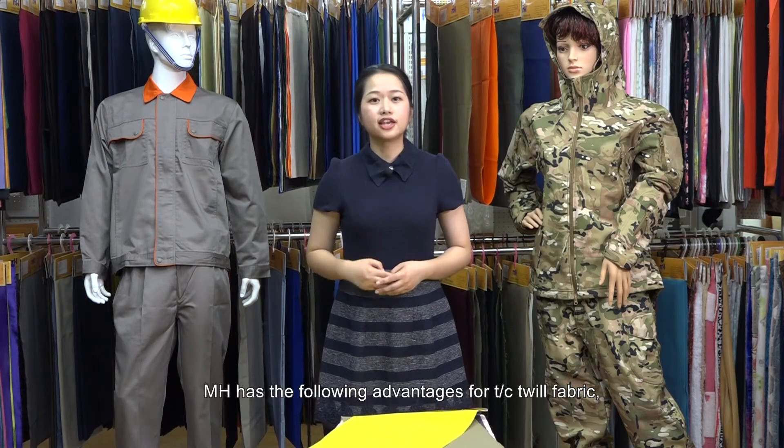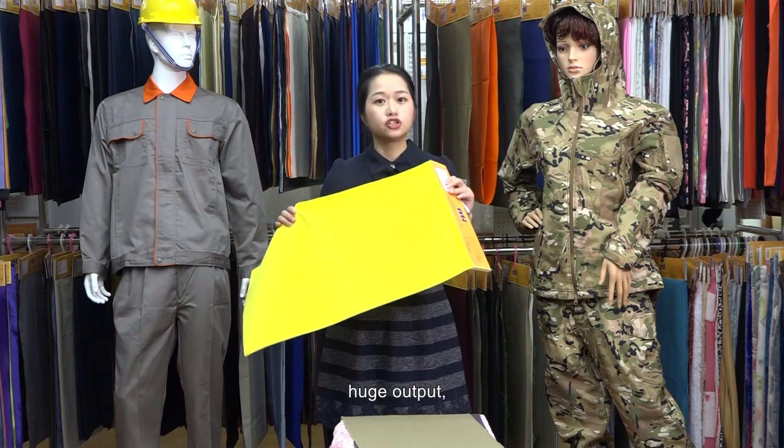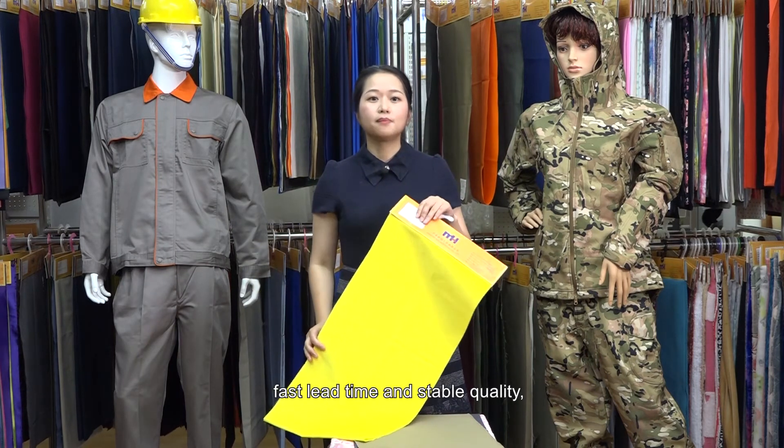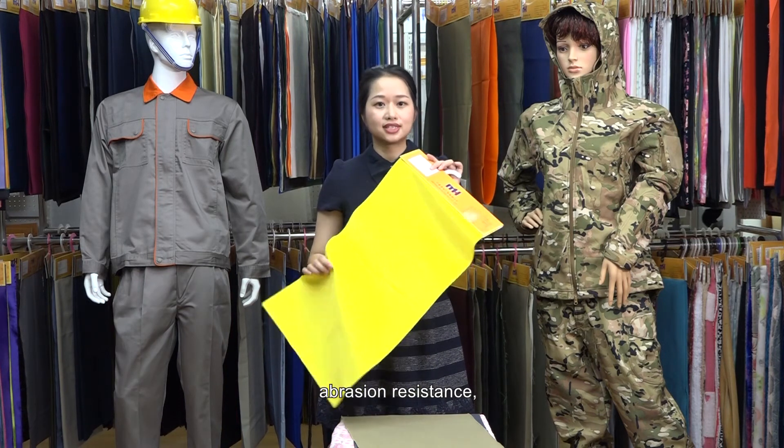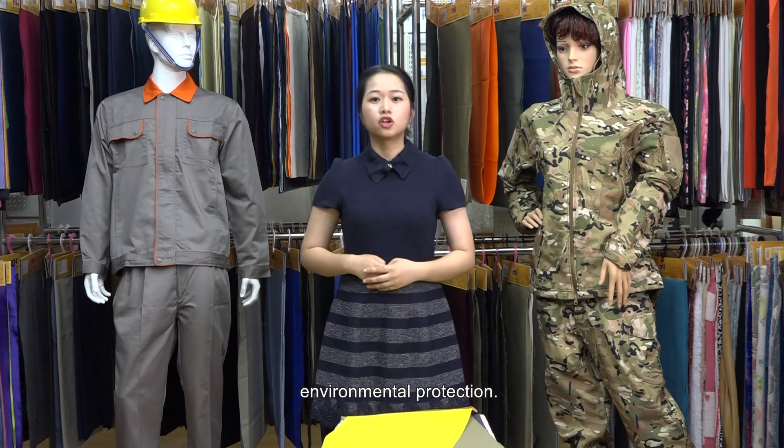Image has the following advantages for TC Toil fabric: huge output, fast lead time, and stable quality. Bright color, less color difference, aberration resistance, neat and crisp, anti-wrinkle, environmental protection.